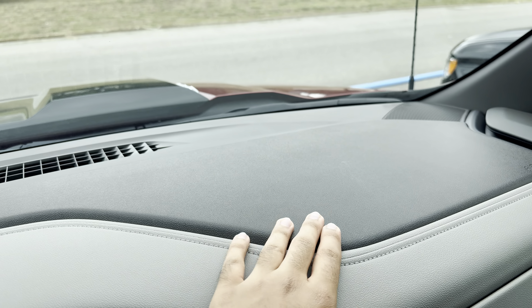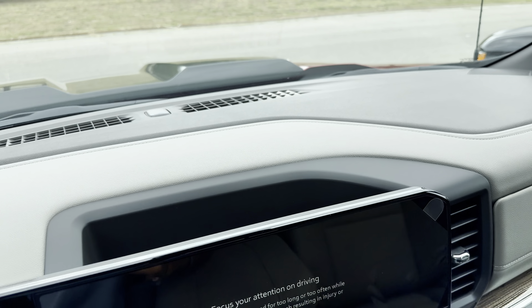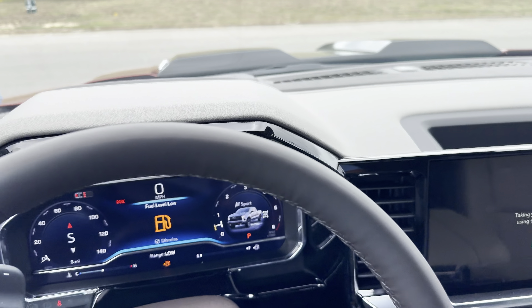Hey guys, welcome back to my channel. Today I'm going to review this 2025 Chevy Silverado Z71 with the Trail Boss package. We have a really nice bulkier front design, blacked-out Chevy emblems, Z71 badging, red tow hooks, and fog lamps covered by the bumper, which looks really nice.